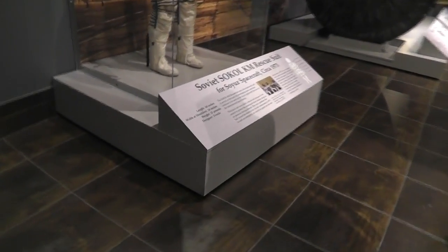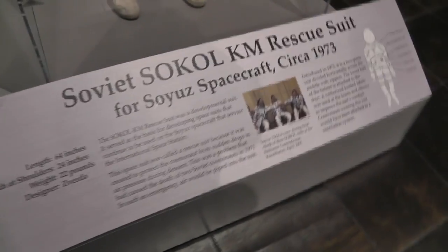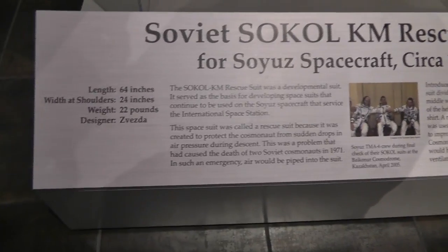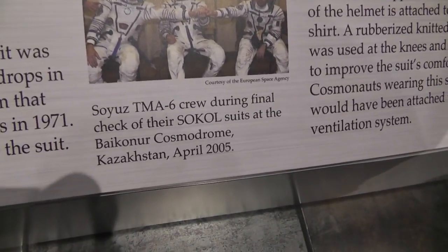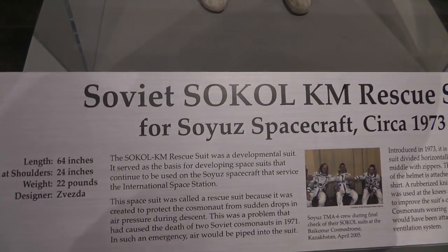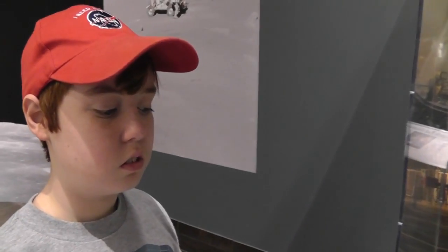Alex, you were talking about one of the Russian spacecraft being called Soyuz? This is not it. Is the K pronounced like an H? I've seen pictures of the Soyuz. But it's an H, not a K? It's a Soyuz. It's just kind of a coincidence, don't you think? Not really.